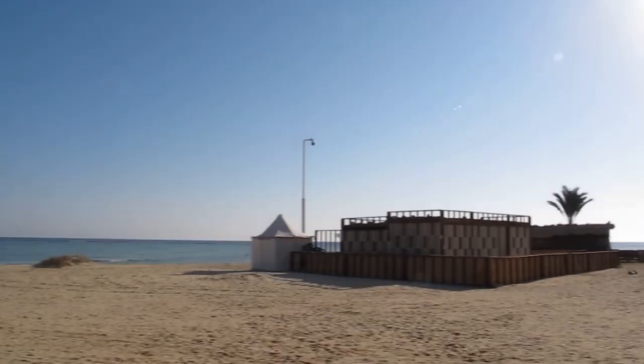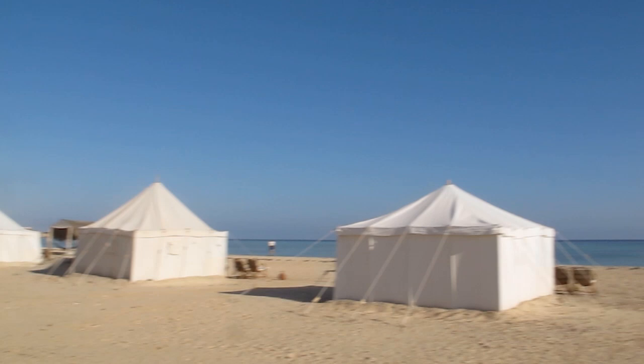Beautiful place. I am on vacation in the eco-village of Marsa Shagra — Shagra in the local dialect. I am gonna take you with me to snorkel in the Red Sea. It's been a while since I've been snorkeling, so I'm excited.